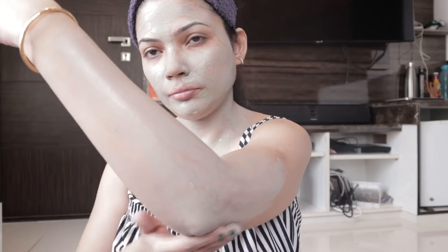You can see it has been mixed in vinegar — use the Indian Healing Clay along with this apple cider vinegar, and together they will make an amazing face pack for you.